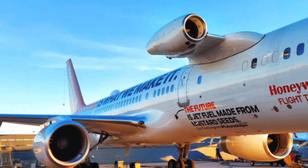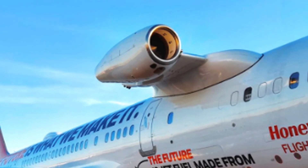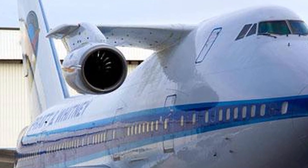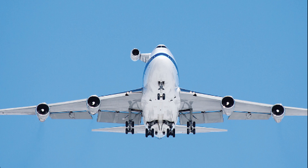Flight testing. Jet engines are often tested in flight, where they can be put through a variety of different conditions to ensure that they are operating safely and efficiently. Flight tests may include checks of the engine's thrust, fuel consumption and emissions, as well as tests of its components and systems.